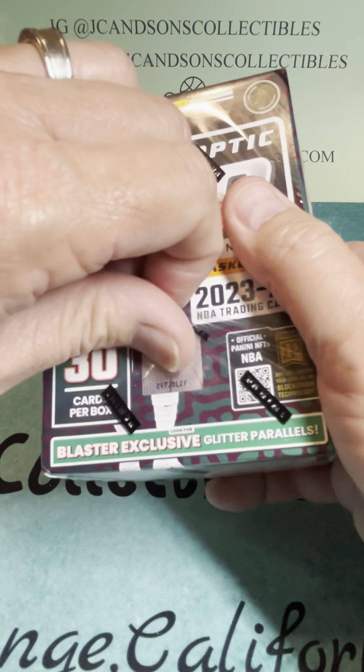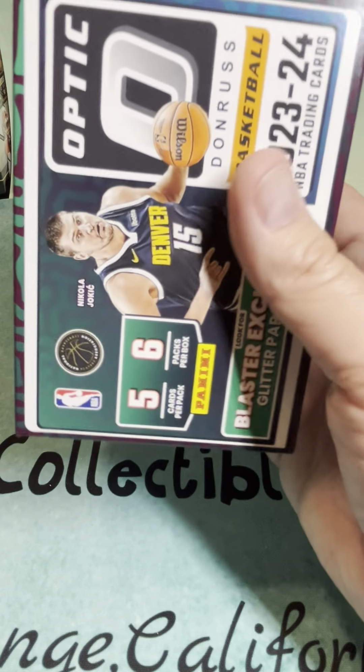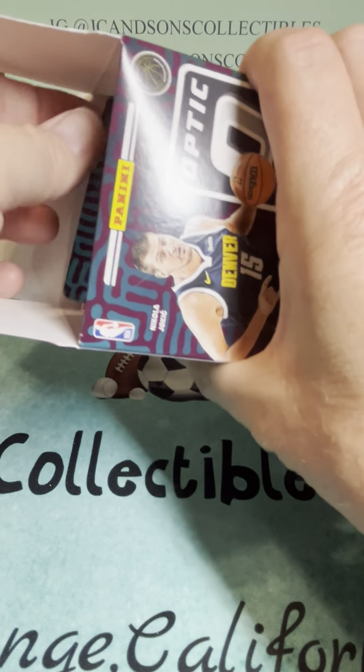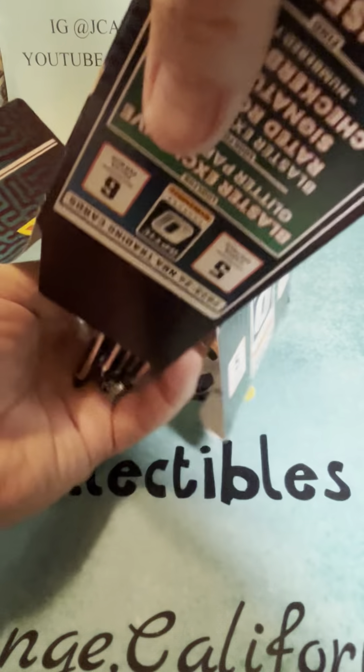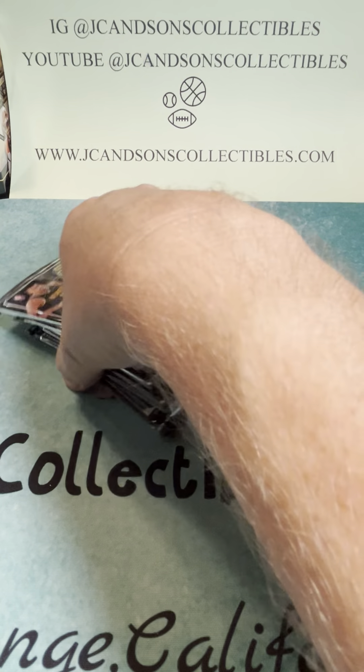We greatly appreciate you watching our videos. Also, if you have not had an opportunity to do so, please check out our website, jcandsonscollectibles.com. So, here we go — a new Optic, one of the new Optic NBA Boxes.